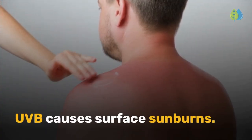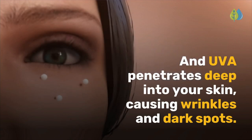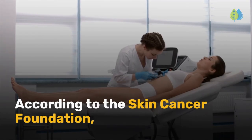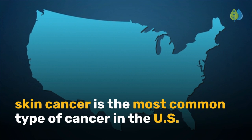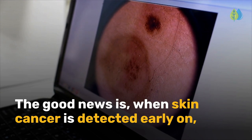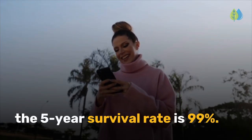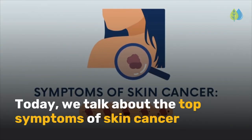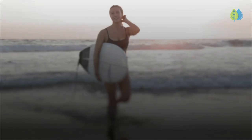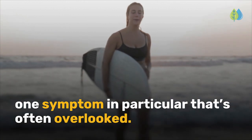UVB causes surface sunburns, and UVA penetrates deep into your skin, causing wrinkles and dark spots. According to the Skin Cancer Foundation, skin cancer is the most common type of cancer in the U.S. The good news is, when skin cancer is detected early on, the 5-year survival rate is 99%. Today, we talk about the top symptoms of skin cancer you'll want to look out for. Watch this video till the end to learn about one symptom in particular that's often overlooked.